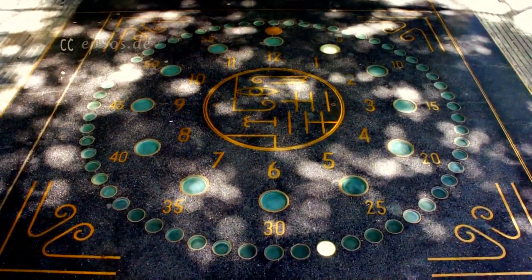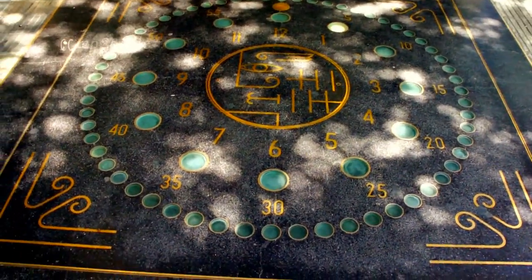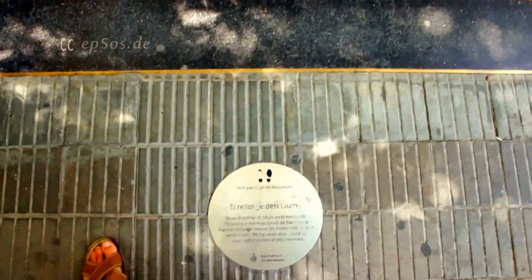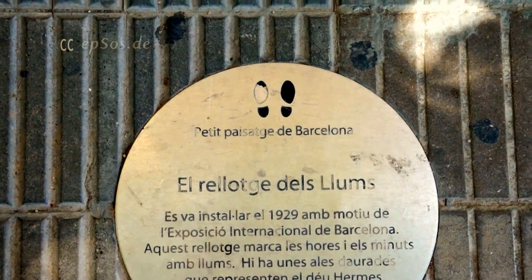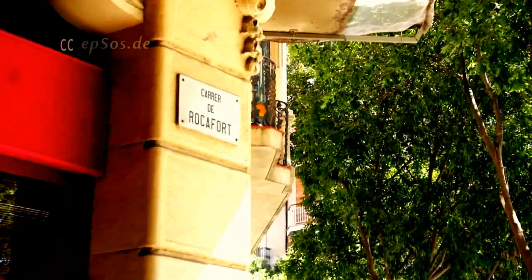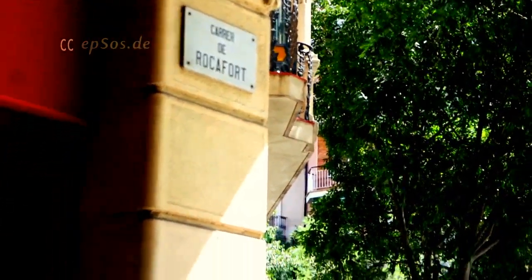This clock is historic. It's part of the World Exhibition in Barcelona from 1929. It's located on the corner of the street of Rocafort and Parallel.